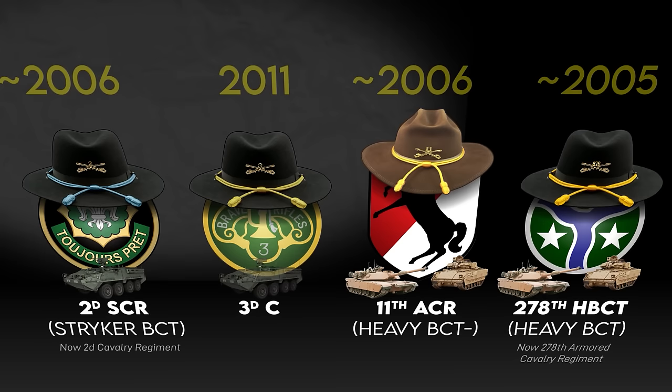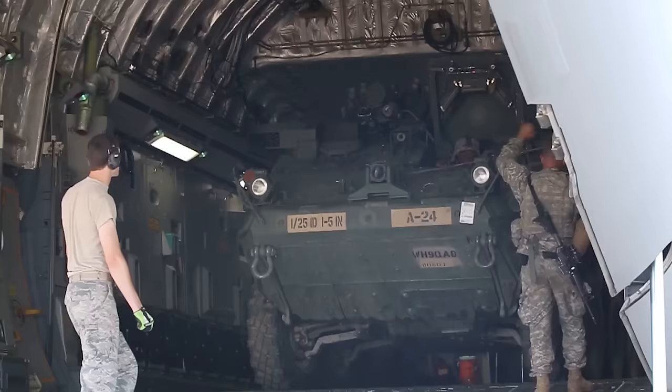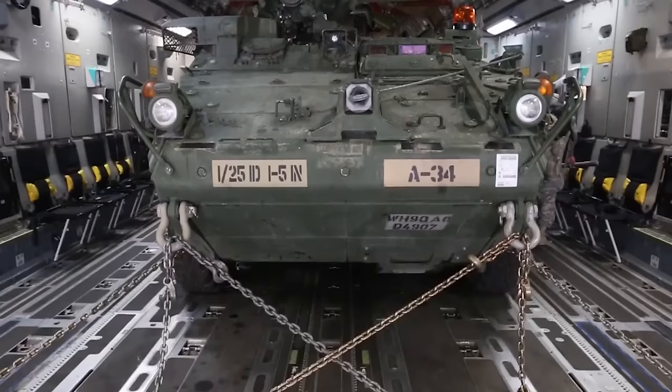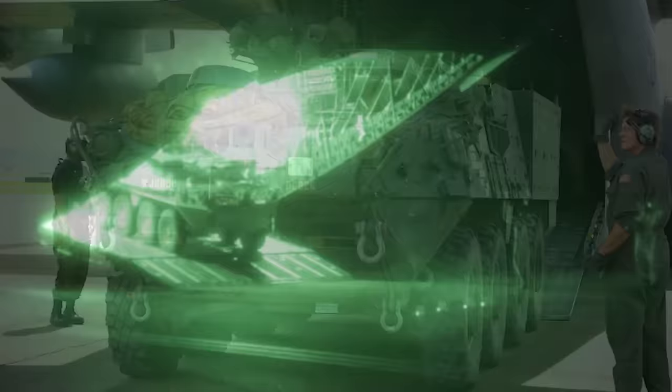2nd ACR was always slated to receive the Stryker, but initially it was going to become a novel cavalry organization structured like a normal ACR. The Stryker was originally intended to fill a gap between light forces — highly air-mobile but lacking combat power — and heavy forces, which had plenty of combat power but relied on sea lift or pre-positioned stocks. The Army originally wanted a Stryker brigade to be air-transportable anywhere in the world within four days, and for a Stryker to fit in a C-130. This didn't fully pan out.